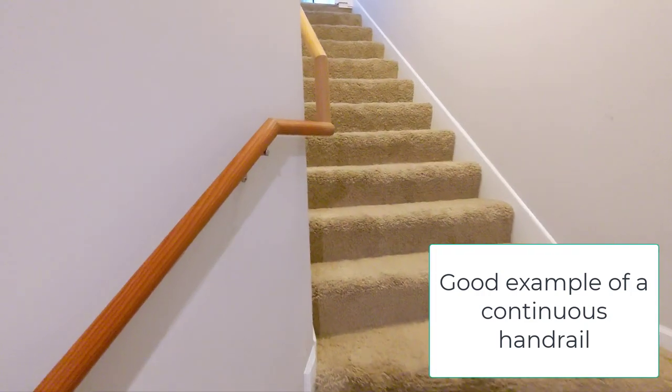Number three, handrails need to be continuous. You need to be able to walk from the bottom of the stairway to the top without removing your hand from the handrail. If you've got big newel posts breaking that continuity, or sections where the handrail stops and begins again, it's not a proper installation. If you have a large landing — 36 inches by 36 inches or larger — then you have an end of a stairway and a new stairway beginning after the landing, and at that point it is permissible to break the continuity. But for most other situations, you need one single handrail with no breaks.